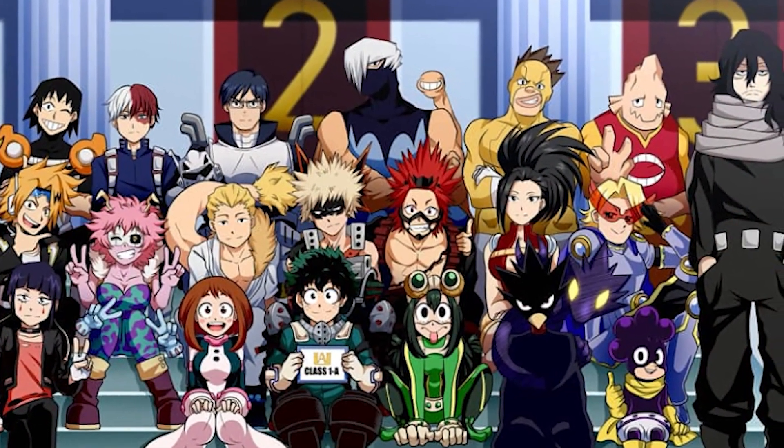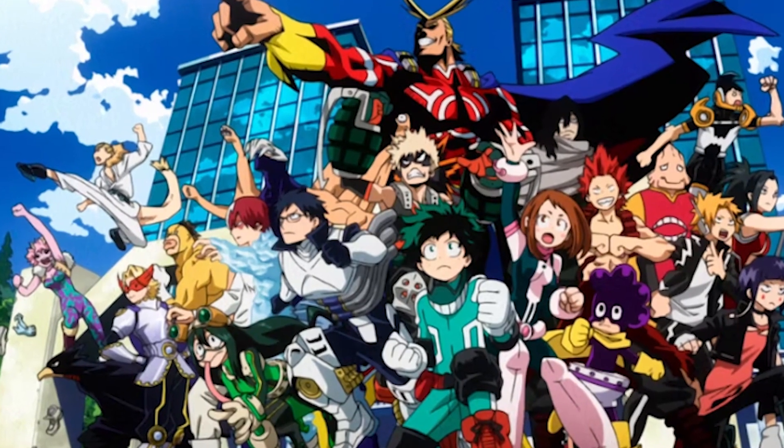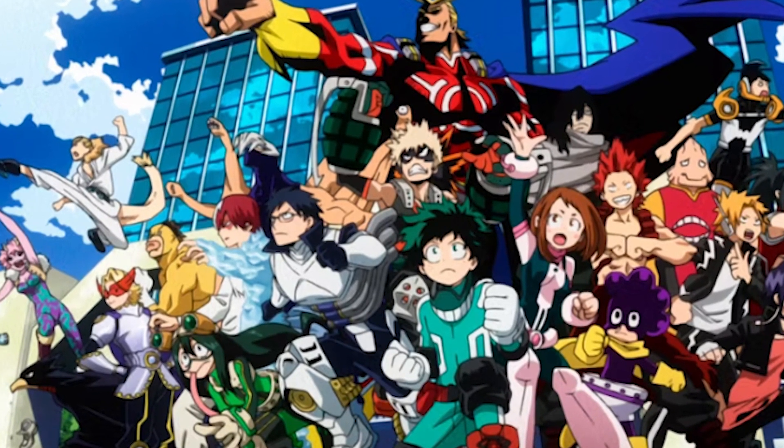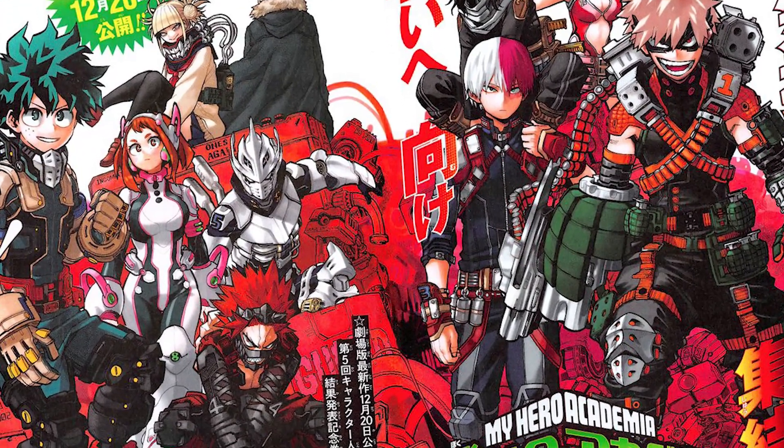That is a wrap on Class 1A's hero costumes. What do you think? We'd love to hear your hottest hero costume takes in the comments. As always, I'm SliceOfOtaku — thank you all so much for watching, and have an awesome day.